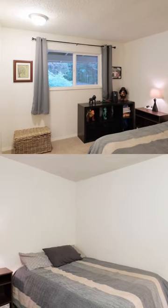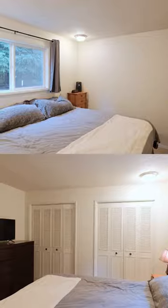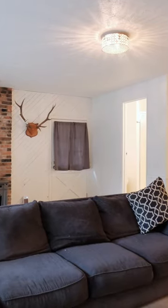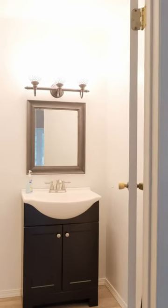Further along in the home, you'll find two generously sized bedrooms as well as the expansive primary bedroom, which provides ample space and separation from the rest of the home. This bedroom also features easy access to a back deck overlooking the large backyard.